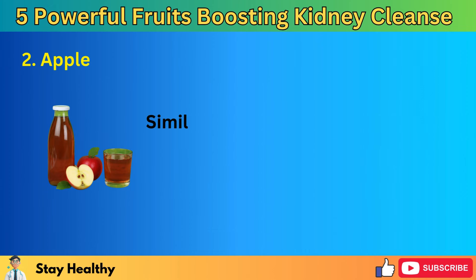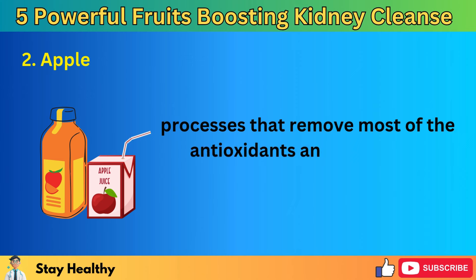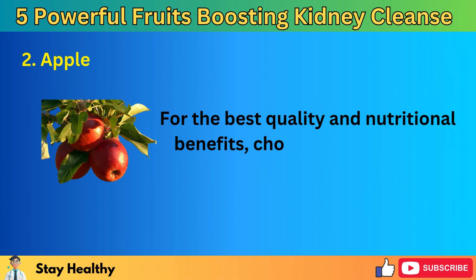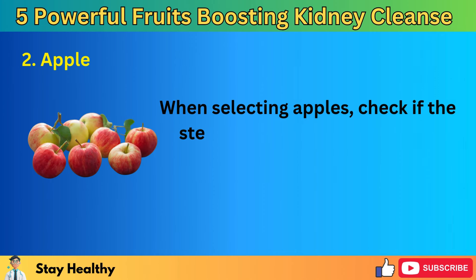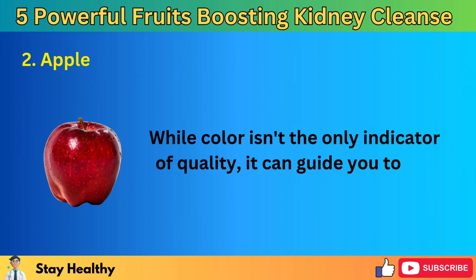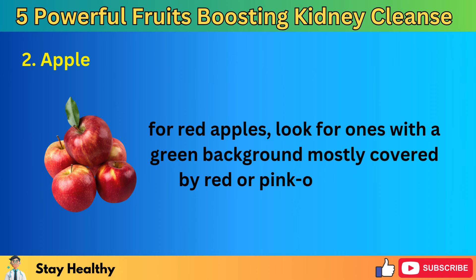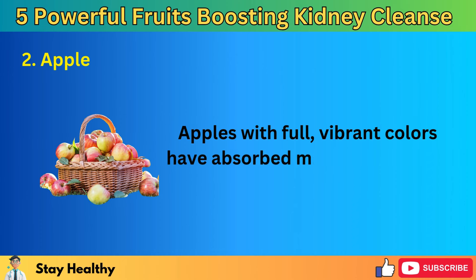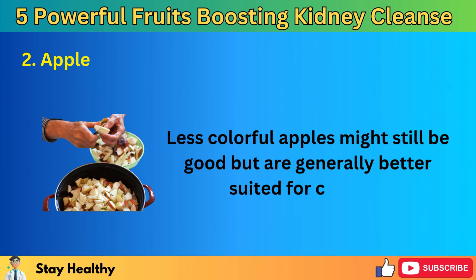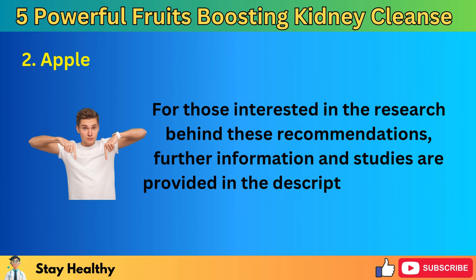When you peel apples, you lose a significant amount of fiber and most of the antioxidants contained in the skin. Dried apples often lack vitamin C and contain added sugars and calories, which are not ideal for kidney health. Store-bought clear apple juice has undergone filtering and pasteurization, removing most of the antioxidants and fiber while adding sugar. For the best quality, choose whole organic apples. Check if the stem is still attached — an apple without a stem may spoil more quickly. Apples with full, vibrant colors have absorbed more sunlight and typically have a better flavor.